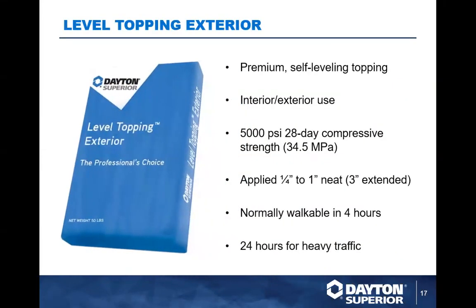The exterior grade Level Topping Exterior is a little different. Compressive strength is not as high and depth variation is a bit narrower, but it holds up indoors and outdoors. If you have a concrete patio that's seen better days, you can put down a half-inch self-leveling topping, broom finish it, and you have a new patio. If you're working on a loading dock or in a heavy-traffic indoor-outdoor environment and want to put down a concrete topping, Level Topping Exterior is the way to go.